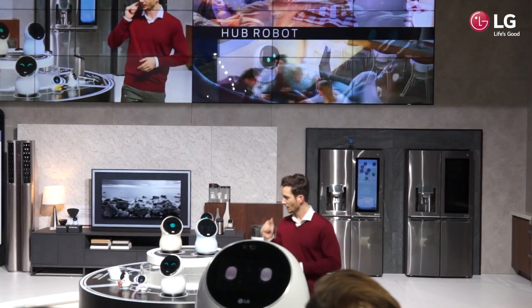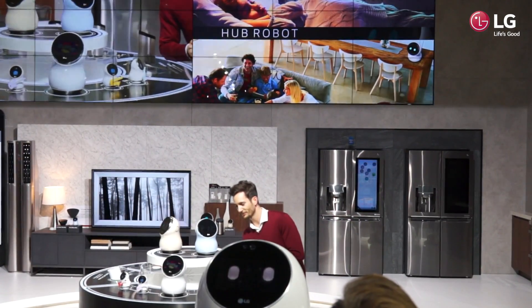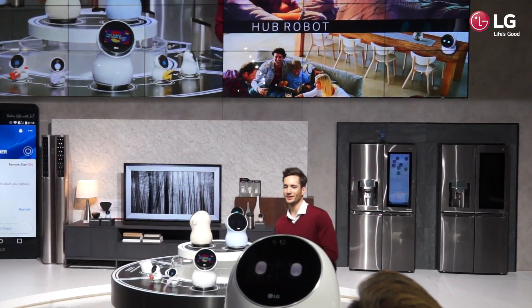So let's see what happens. HubBot, could you please play my favorite song? You make me high, baby. That's right. All right.